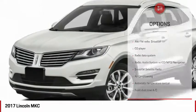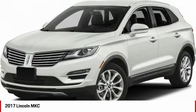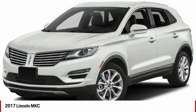Four-wheel disc brakes, power moonroof, speed control, rear window defroster, and Sirius satellite radio.